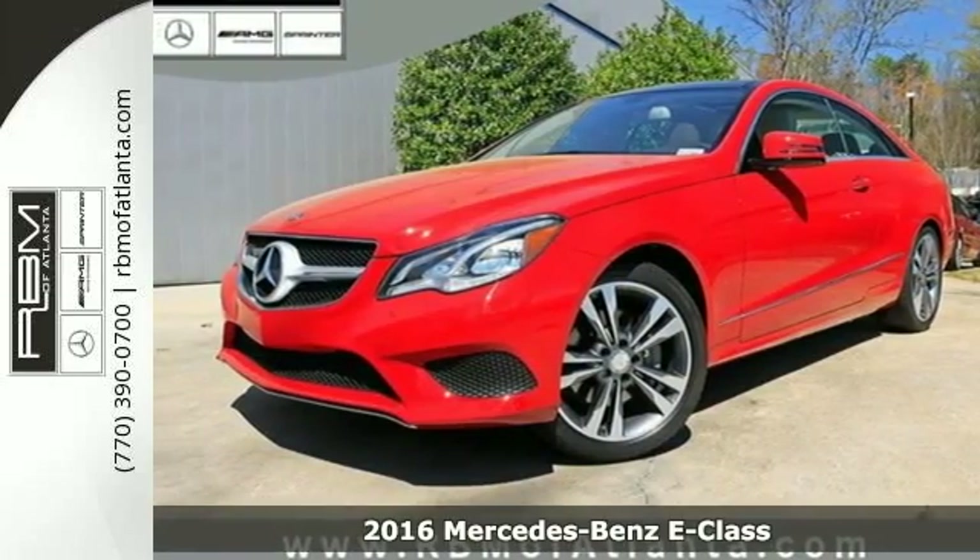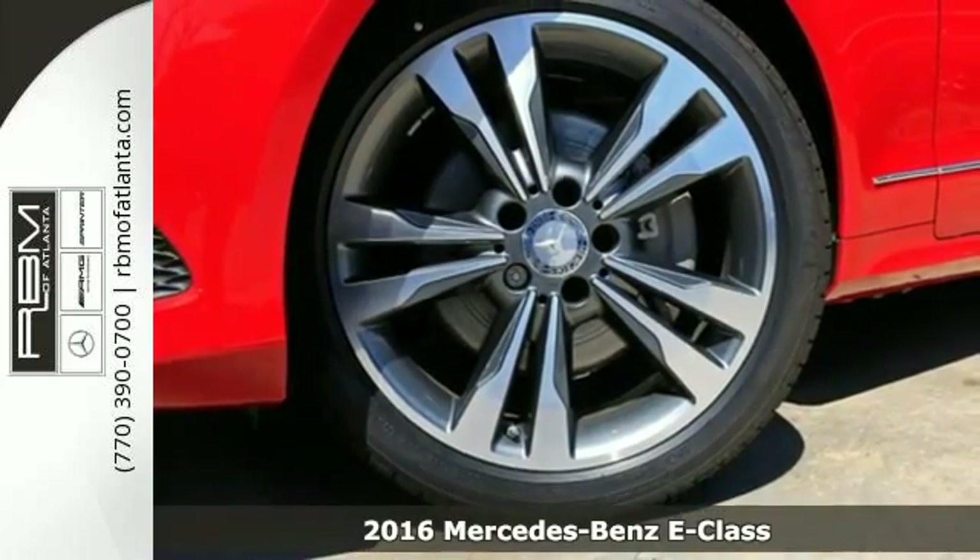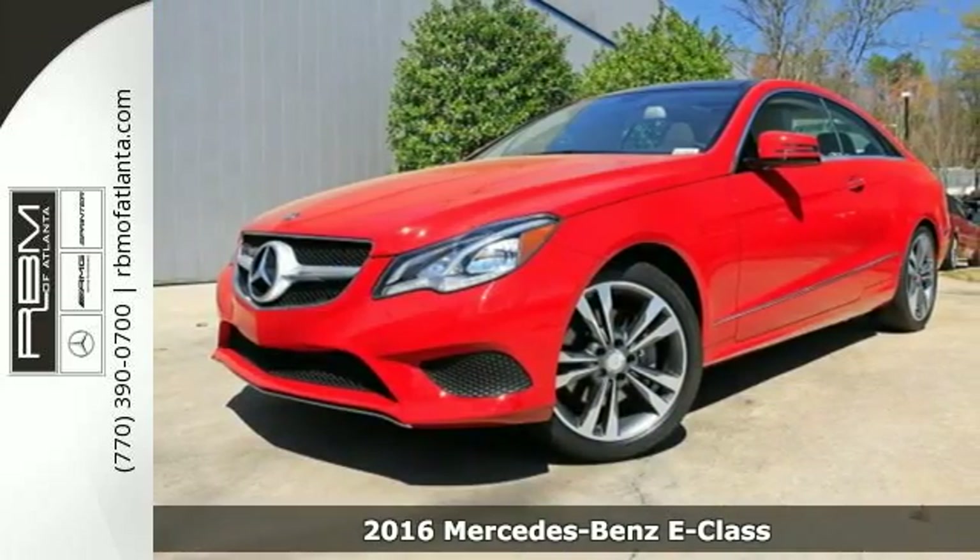It's a 2016 Mercedes-Benz E400 coupe. With looks this good, it doesn't have to behave this responsibly, but it wouldn't be an E400 otherwise.